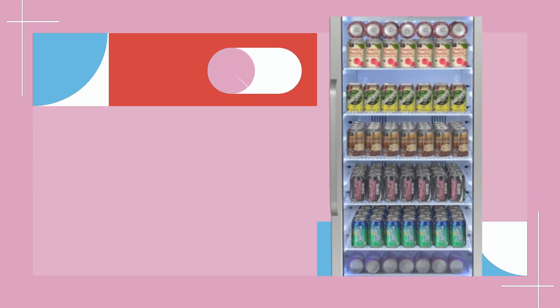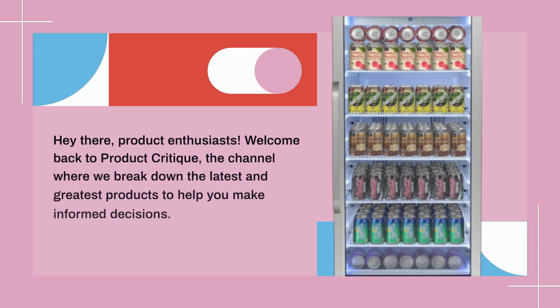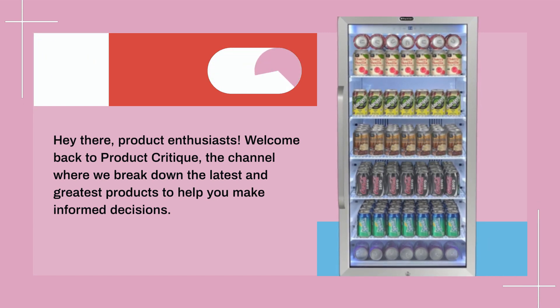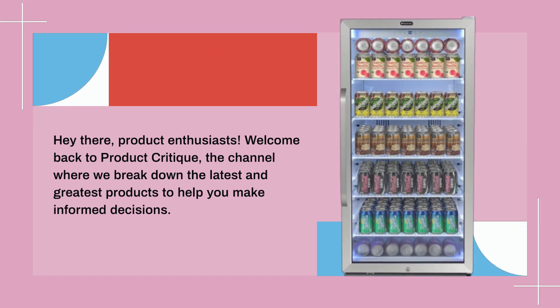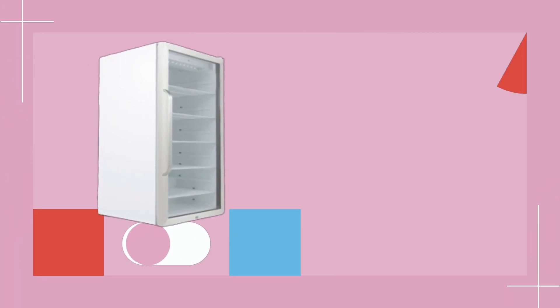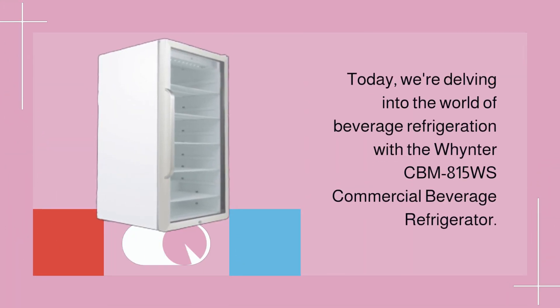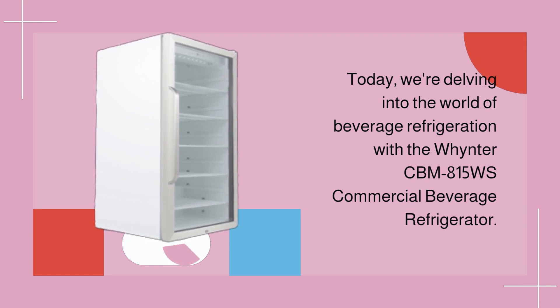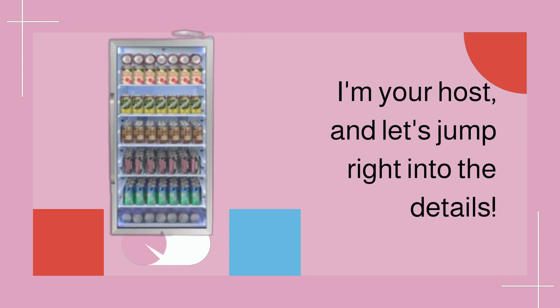Hey there, product enthusiasts! Welcome back to Product Critique, the channel where we break down the latest and greatest products to help you make informed decisions. Today, we're delving into the world of beverage refrigeration with the Winter CBM 815WS Commercial Beverage Refrigerator. I'm your host, and let's jump right into the details.